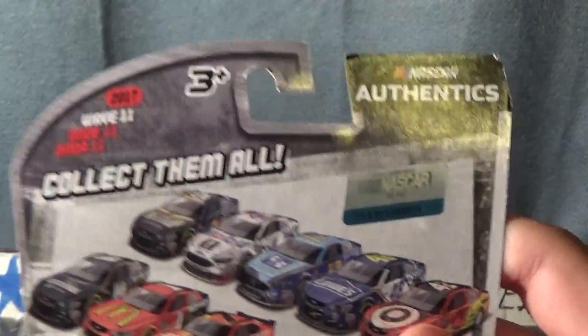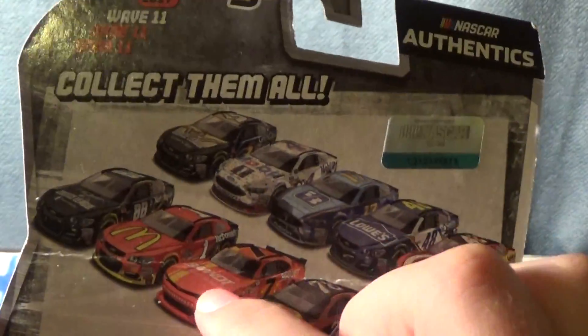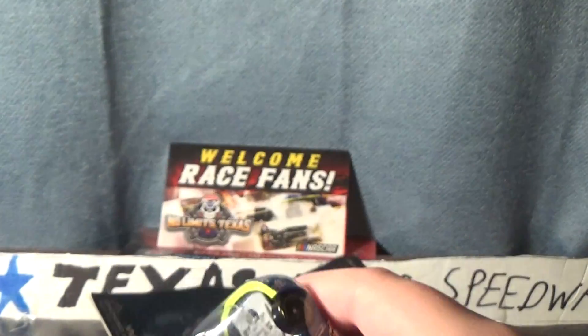There's a car on the back — we got all the cars right there. Hoping to find Justin Allgaier and Kevin Harvick. So now it's time to go ahead and open it up.